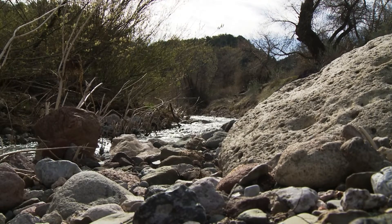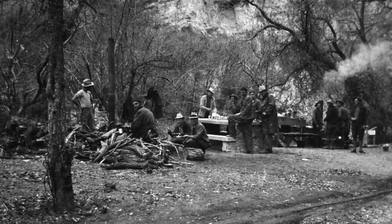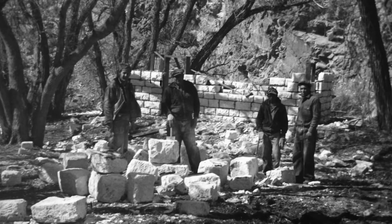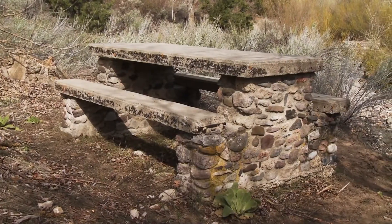Beaver Dam and a number of other state parks were developed by the Civilian Conservation Corps back in the 1930s. The CCC consisted of thousands of unemployed young men who were hired by the government to build parks and infrastructure across the country. The structures they built still stand, and here at a CCC park bench, we meet Dawn Andone, the park interpreter.